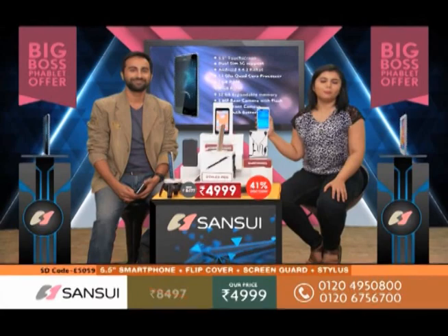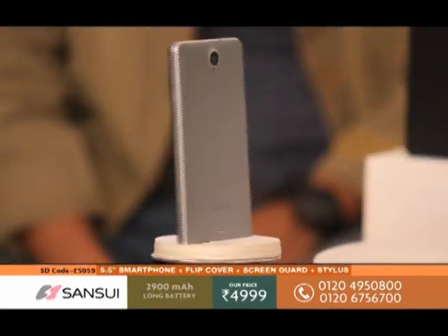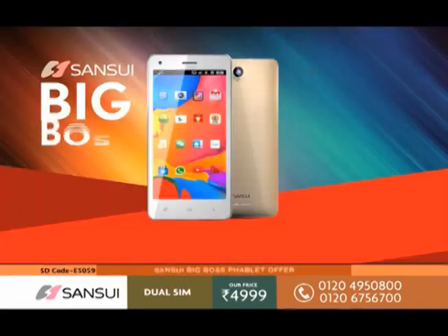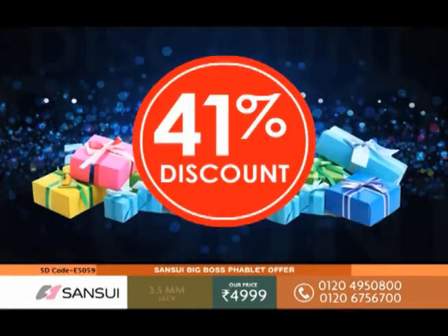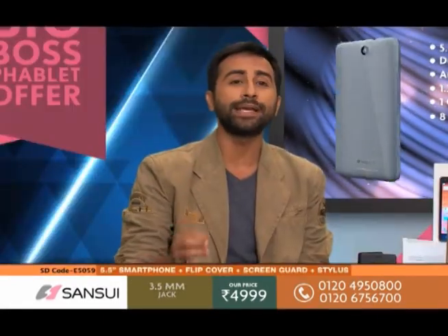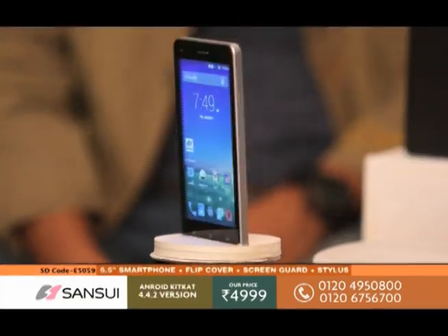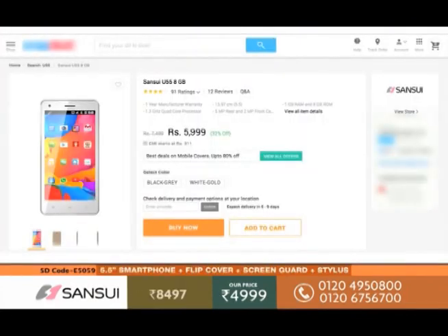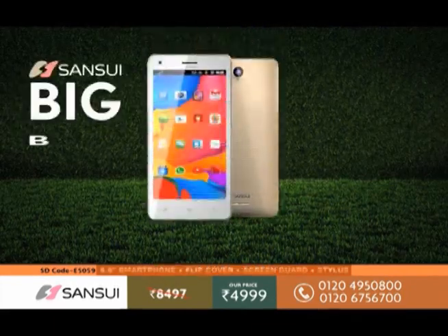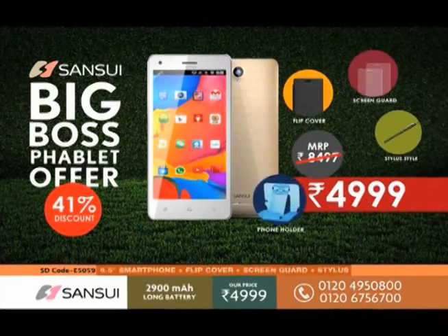Hello and a very warm welcome to Shop Direct TV. I am Janvi and I am Arpit and we are going to take you through the Sansui Big Boss Phablet offer today. You will get a 3G smartphone, and this phone has been a best seller on online websites. For our exclusive offer on Shop Direct TV, we have reduced the price by 1,000 rupees, and you will get this beautiful Japanese technology phone for only 4,999 rupees.